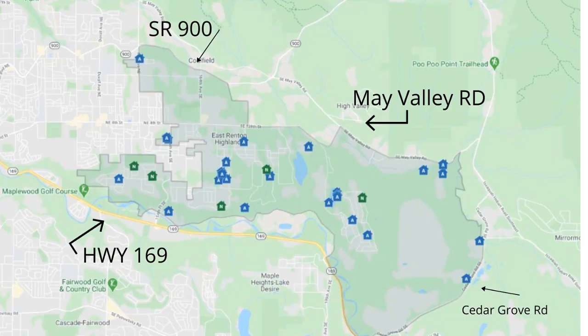You can find Hazen High School and Liberty High School in the boundaries of East Renton Highlands. The borders are Duval Avenue, Highway 169, May Valley Road, and Cedar Grove Road. This area is mostly car dependent. It is possible to get around on bus, but there is minimal public transportation.